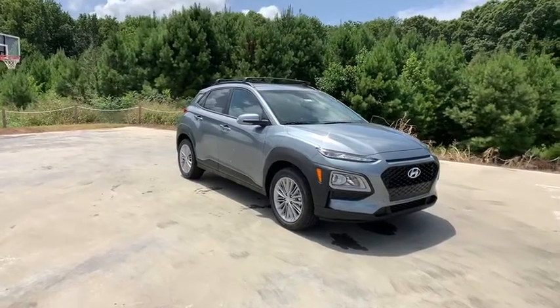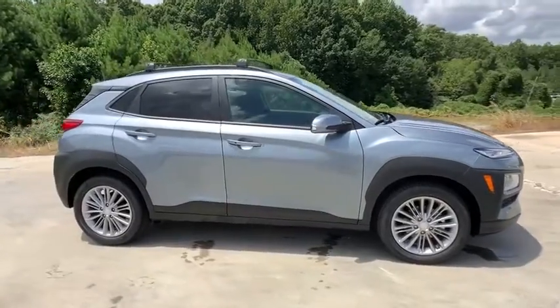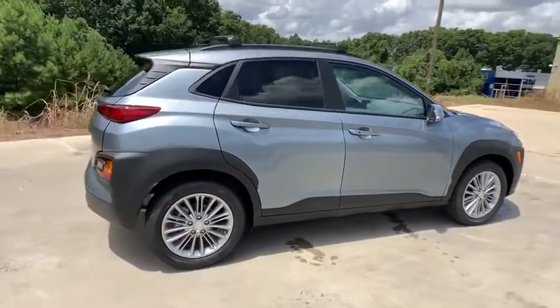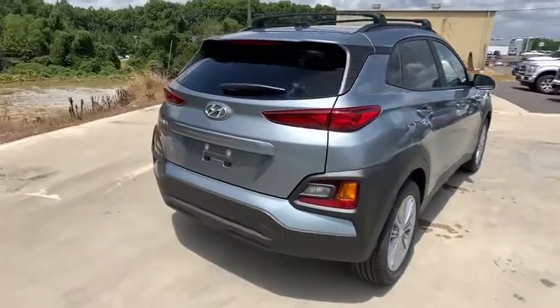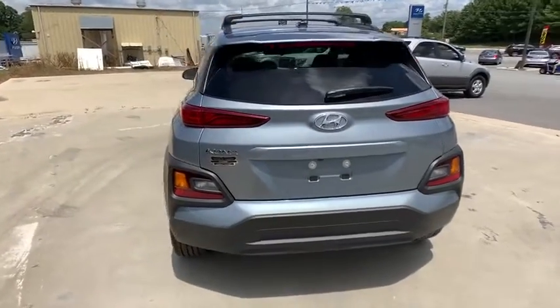We are pleased to show you the 2021 Hyundai Kona. The Hyundai Kona provides a wide variety of functionality in a small SUV body. The energetic design is perfect for those looking to marry their adventurous side with their urban lifestyle. Here are some of this vehicle's great options.